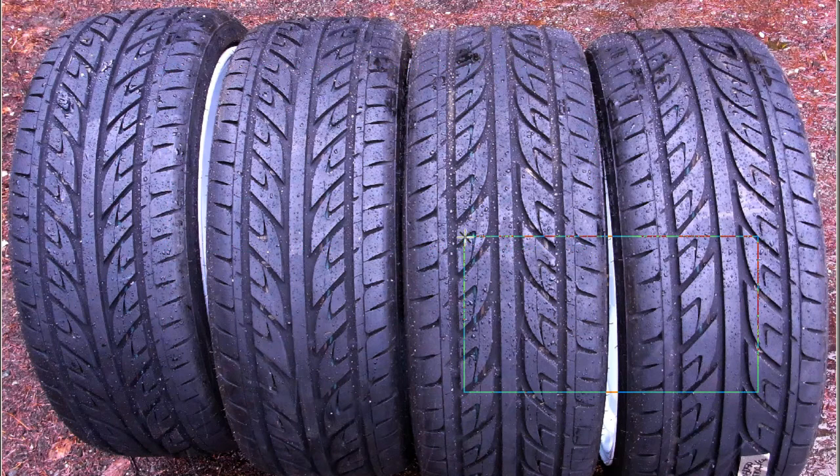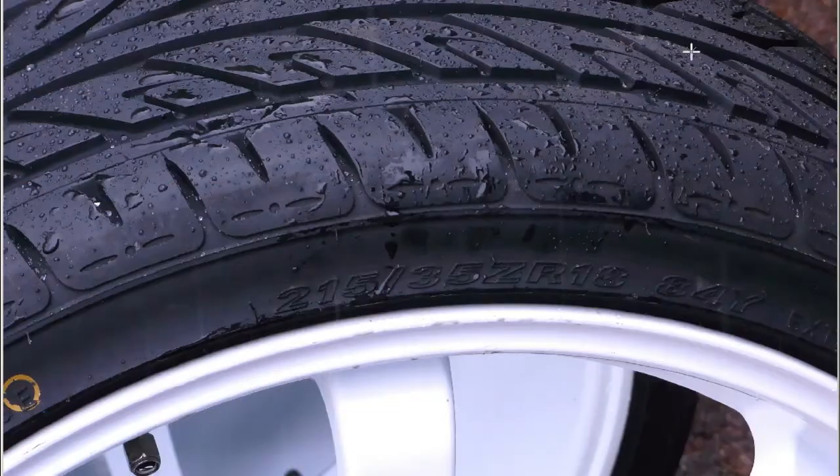So the tires are the Nexen N1000 tires, and close up of the tire there — so 215/35/18s and good tread depth, as you can see in the photo. Nexen tires on Bridgestone Downhill Special AE081 wheels.